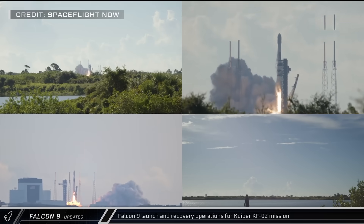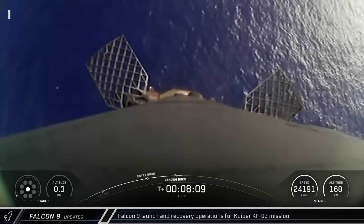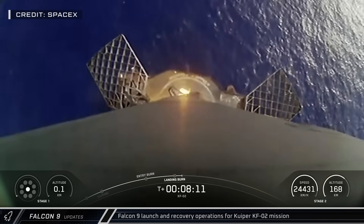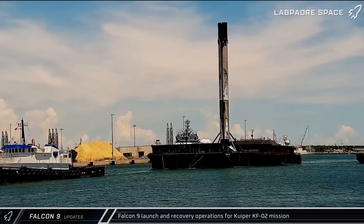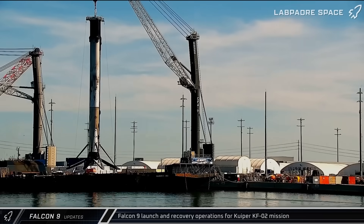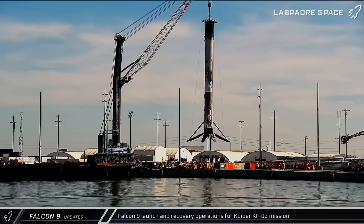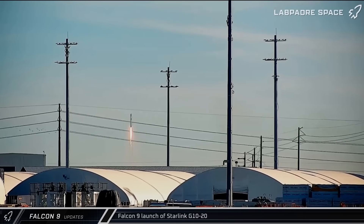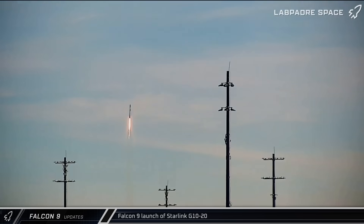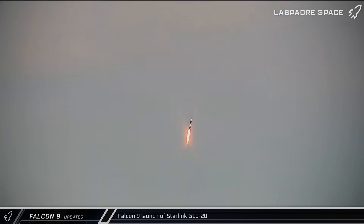Switching over to Florida, on Monday, Falcon 9 Booster 1091 lifted off from Space Launch Complex 40 on its first mission carrying 24 Kuiper satellites to orbit — SpaceX's second launch of satellites for Amazon's internet constellation. Notably, this booster is the first built as a Falcon Heavy center core to be launched as a Falcon 9, a feat it will likely repeat a few more times before eventually being used in a Falcon Heavy configuration. Thursday saw a second launch from that same pad as Booster 1085 launched for the 10th time, carrying another 28 satellites to orbit for the Starlink Group 10-20 mission.